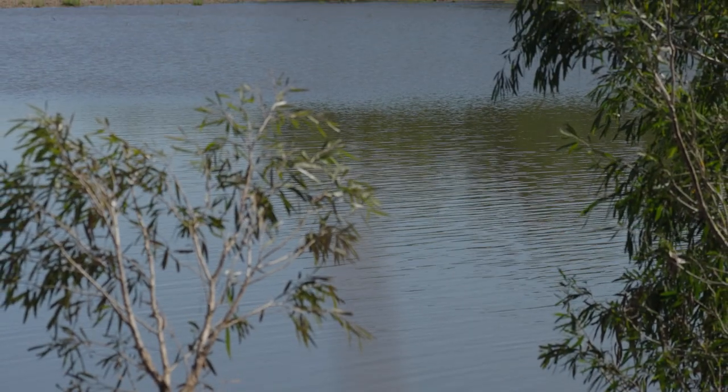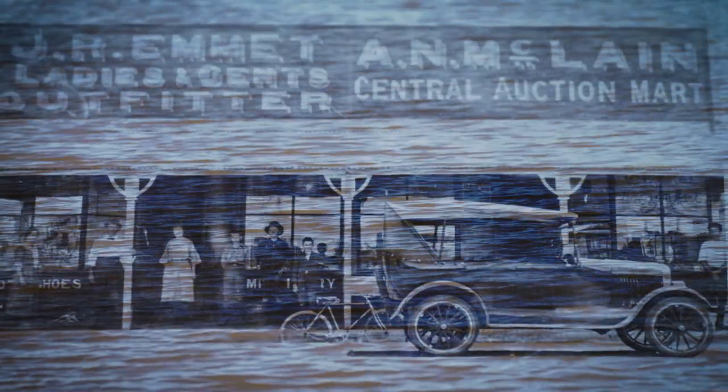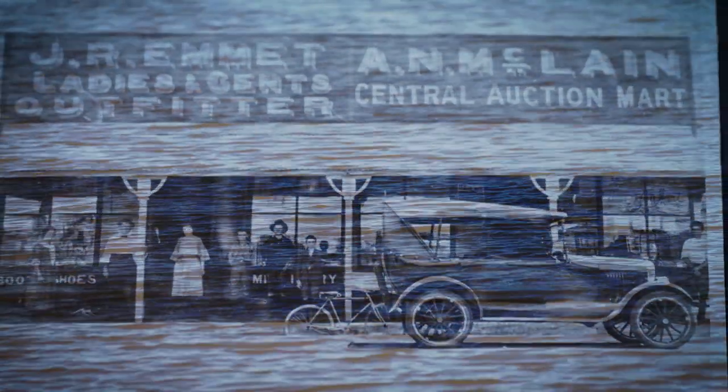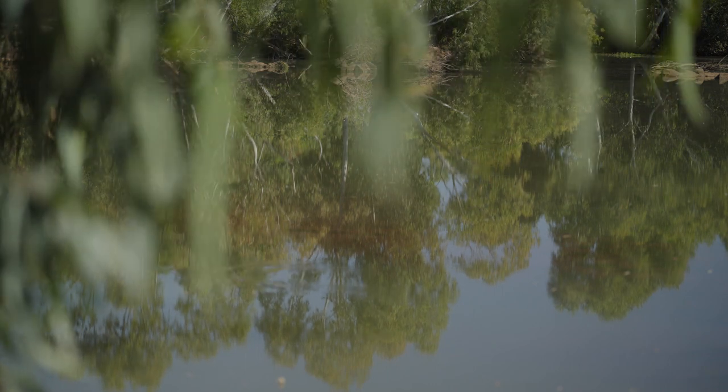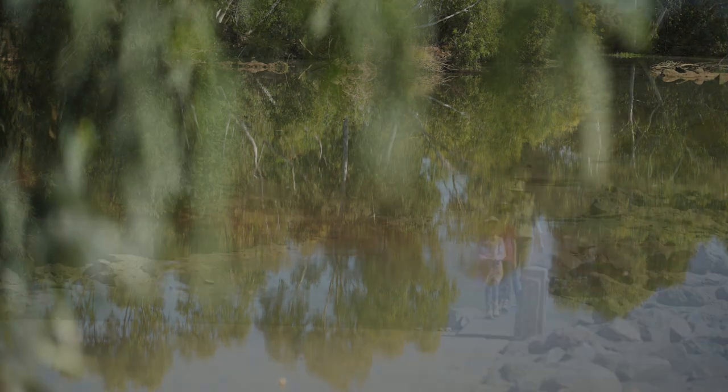Over time, the Cloncurry River has played an important role in the development of the region. The river provided a reliable source of water, which was crucial to the region's growth in the late 1800s and early 1900s. The river was also used by the Market Gardens, who dug their own wells to access water, even when the river dried up.